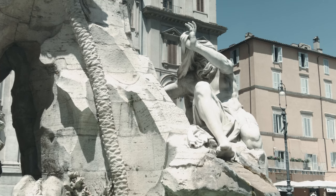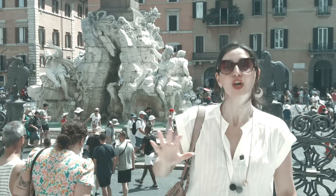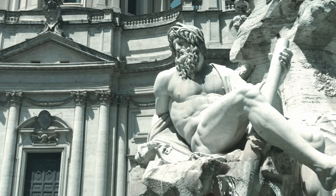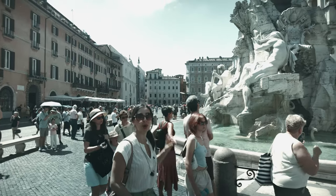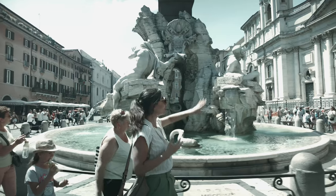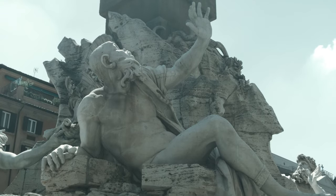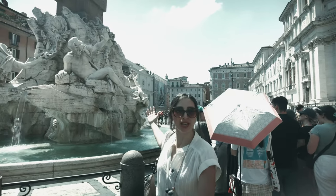In the very centre stands a magnificent 17th century sculptural fountain by the Baroque artist Gian Lorenzo Bernini. Known as the Four River Fountain, Bernini's masterpiece features four seated male figures who each personify a river representing the four continents known at the time: the River Ganges holding the oar who represents Asia; the River Nile with a veil who represents Africa; Rio de la Plata who represents the Americas; and on the other side, the River Danube who represents Europe.